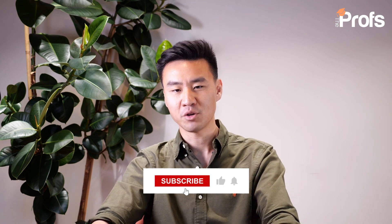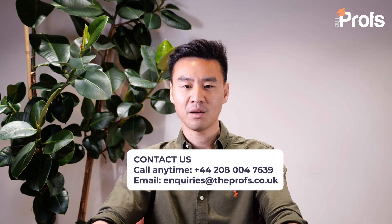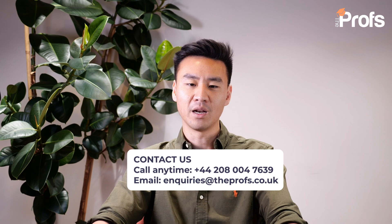Remember, the extra mile is never too crowded. If you found this video useful, please give it a like and subscribe to our channel, where we'll give tutees like you the insight and knowledge you need to get ahead in school and get the best grades possible. Together, we will help you thrive and reach your academic goals. If you'd like to improve your maths performance, please don't hesitate to get in touch with me or our team of professionals — the contact information is on your screen right now. I'm Dixon Wong from The Profs. Thank you for watching and I wish you the very best of luck with your studies.